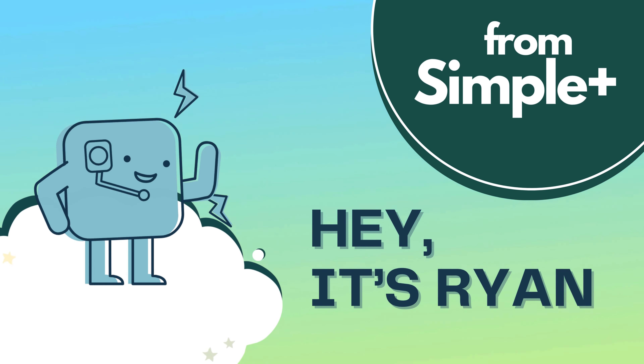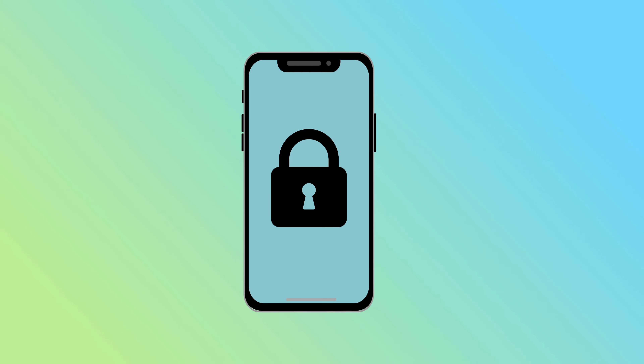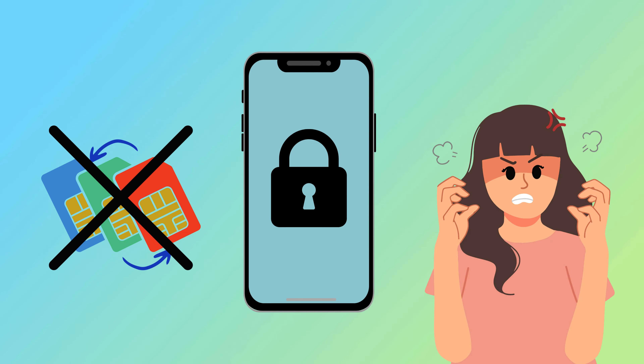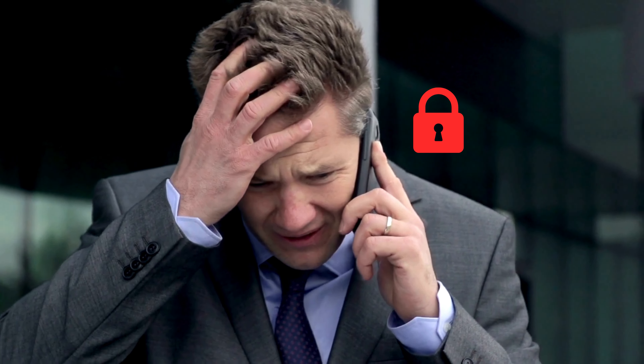Hey there, it's Ryan. Today I'm super excited to share something that I think a lot of you will find incredibly useful. Have you ever been stuck with a phone that just won't work with a different carrier's SIM card? It's super frustrating, right? Well, I've been there too. I remember when I first switched carriers and realized my phone was locked. Talk about a headache! But don't worry, I've got you covered.